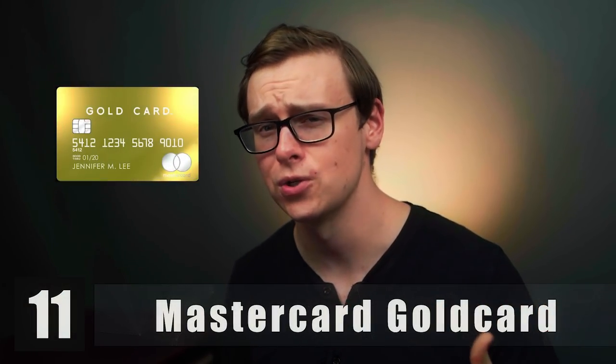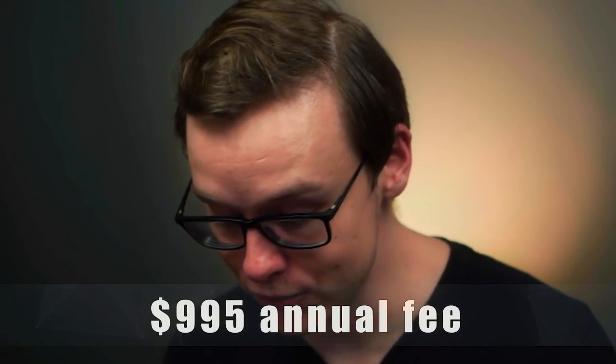Next on the list is the MasterCard Gold card. In my opinion, this one is pretty sketchy. Generally you need a pretty good credit score to qualify for a metal credit card. This company noticed the huge demand from people who want metal cards but don't necessarily have a good credit score — so they created the MasterCard Gold card. The cash back you get on this is not very good compared to almost all other annual fee credit cards. The annual fee for this one is $995. F tier.